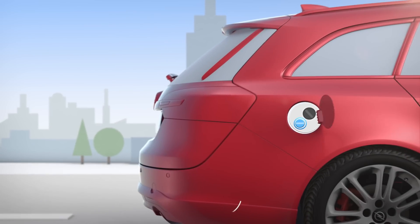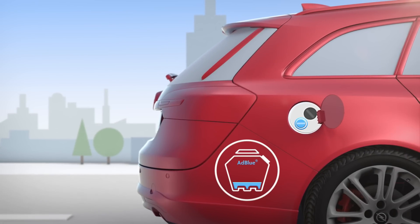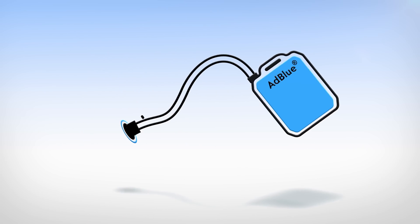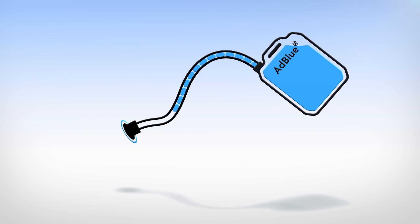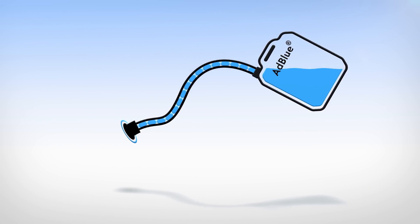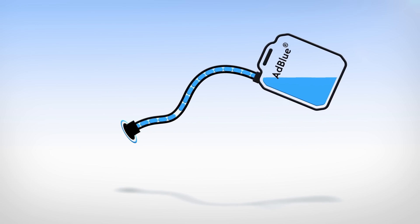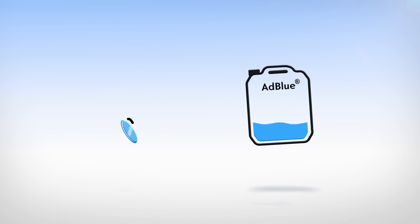And how do you fill up with AdBlue? Open the protective cap of your AdBlue tank. Screw the canister's hose tightly onto the filler neck. Fill the tank. Wait until the canister is empty or the liquid stops flowing on its own. Empty the hose. Close the AdBlue protective cap. Done.